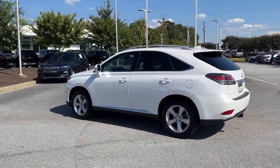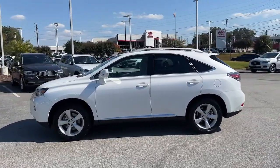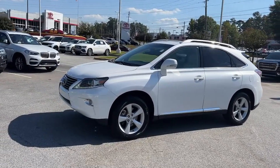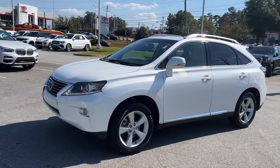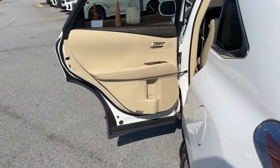These are just some of the great options this vehicle comes with: keyless entry, backup camera, heated mirrors, keyless start, power passenger seat, satellite radio, wood grain interior trim, power lift gate, fog lamps, and multi-zone AC.